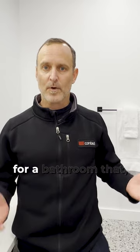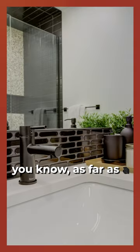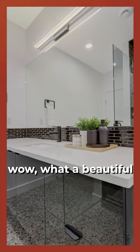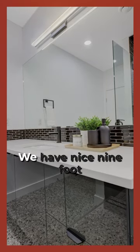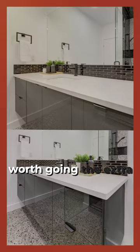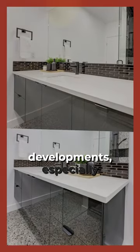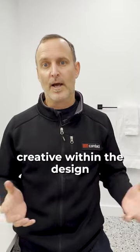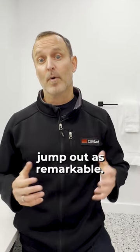It really makes for a bathroom that, as far as a guest using the space or your family, they walk in here and think, wow, what a beautiful space — and you kind of forget you're in a basement. We have nice nine-foot ceilings down here. So I really think it's worth going the extra mile within basement developments, especially in bathrooms with little touches like heated floors, and getting creative within the design to make these spaces jump out as remarkable.